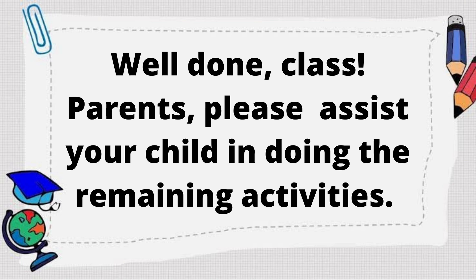You're doing great, class! Well done! Parents, please assist your child in doing the remaining activities. See you next time! Goodbye!